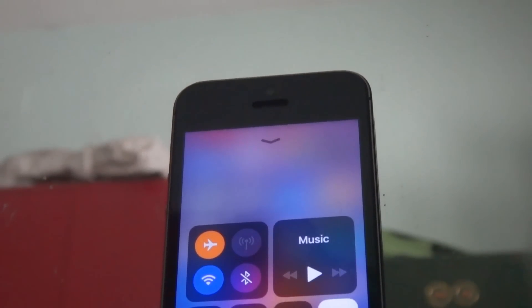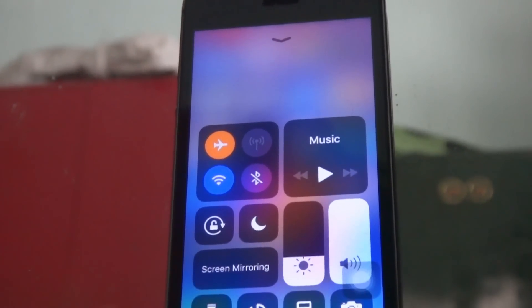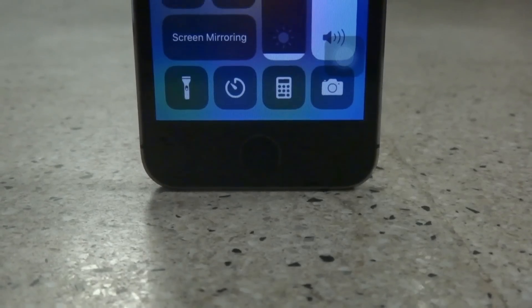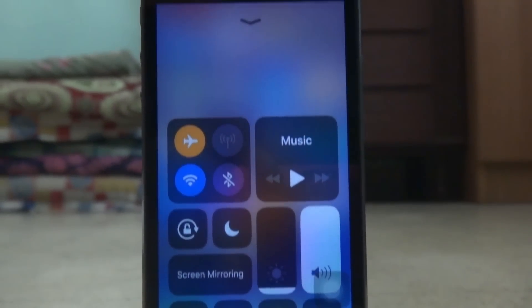Hello friends, this is Eswar here and in this video we want to see how the iPhone 5S works on iOS 11.3. Let's see if in iOS 11.3, Apple has removed the CPU throttling issue and if the performance has improved in iPhone 5S. Let's get started.